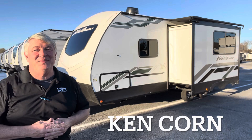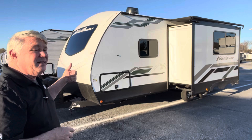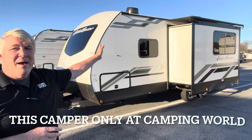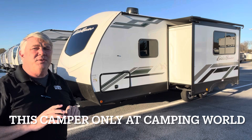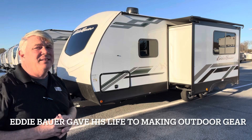Hey guys, this is Ken Dunn here at Camping World of Asheville, and I'm really excited about this video today. This right here is a 2024 Dutchman Eddie Bauer Signature Edition Couples Camper — the 23RB, 23 feet of living space, one slide, rear bath. That means it has the bed in the front, kitchen and living space in the middle, bathroom all the way across the back. This is all new for 2024, and it is a Camping World exclusive. Camping World has bought the rights to the Eddie Bauer Signature Series, so you can only find this camper here at Camping World.